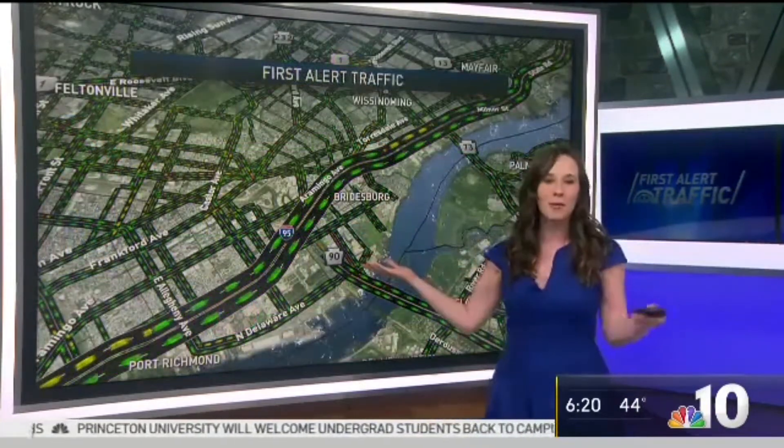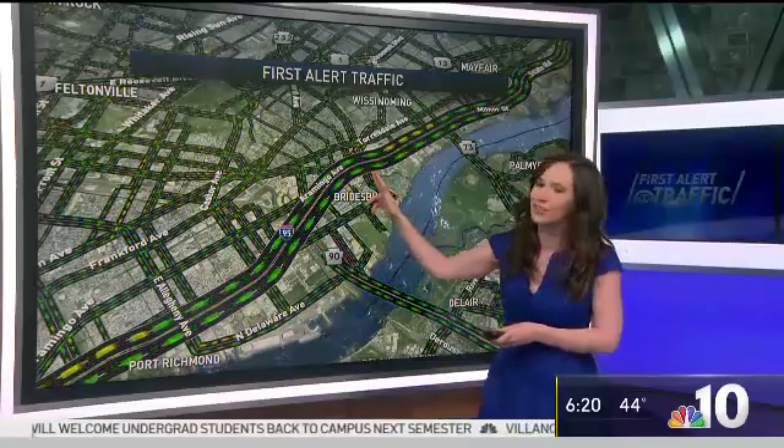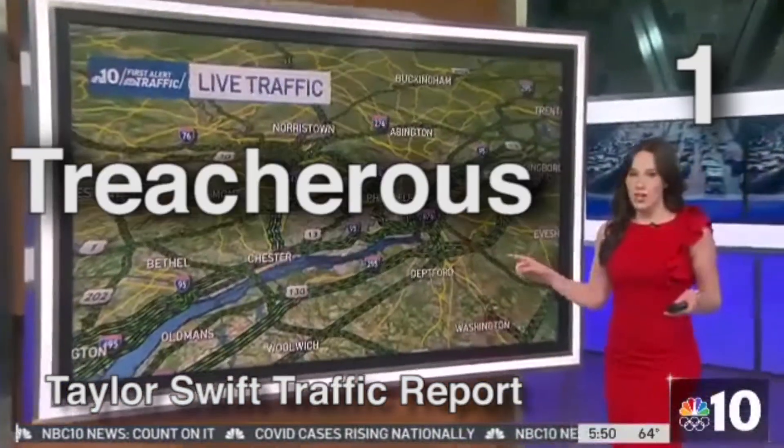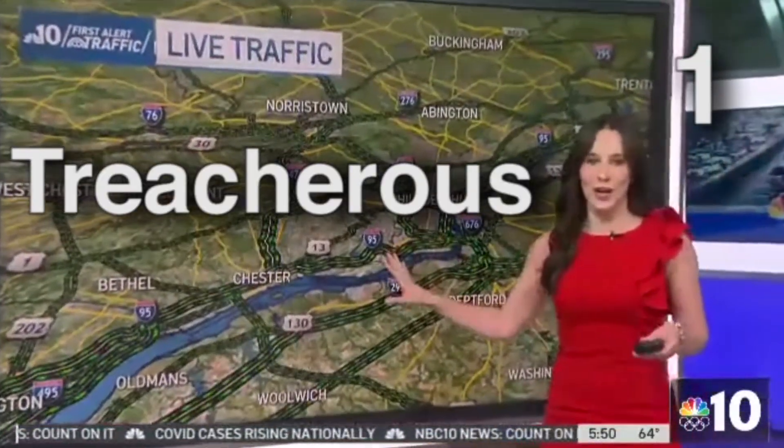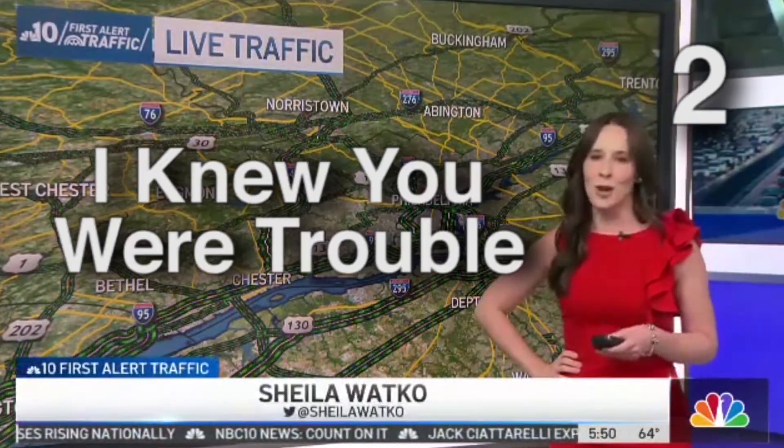Great morning out there on SEPTA. We'll wrap up with talk about automobiles. 95 northbound after an earlier crash cleared approaching Bridge Street. I'm waiting for things to get treacherous out there on the roads with all this rain. But for now, 95 northbound in Delaware County — the last time we checked, there was a little bit of a red patch on our map.